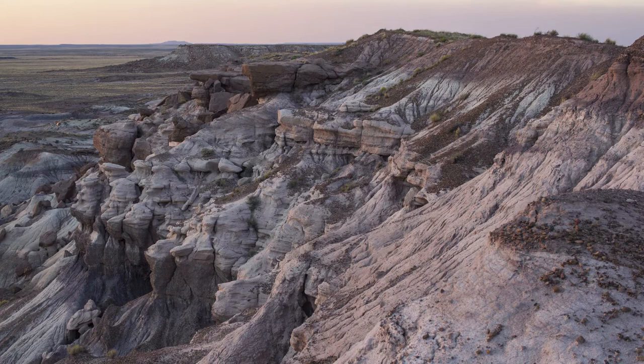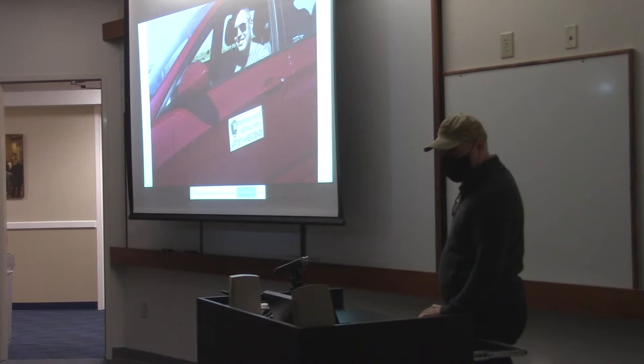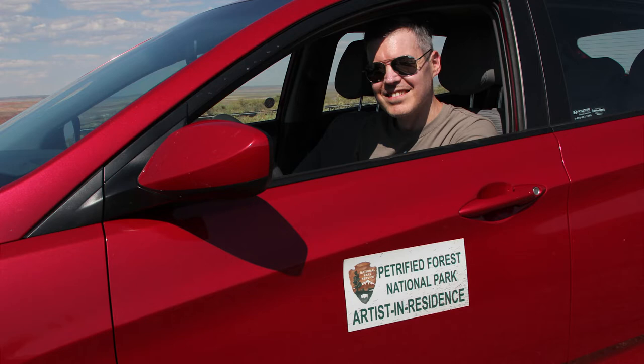Every park is a little different — some are more remote, some more rustic. It's always an adventure because I never know what I'm getting into. Most of the places I'd never been before; I didn't go out west until 2016. I'm an East Coast kid who grew up in Virginia, so it's all been a new adventure for me. There I am at Petrified Forest — the first one I did. They give you a little fancy magnet and you get to drive around with it.